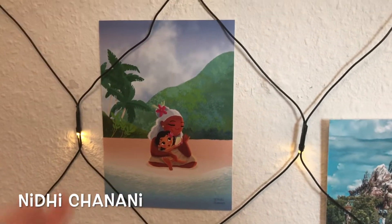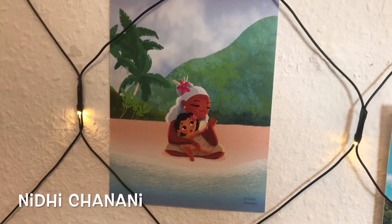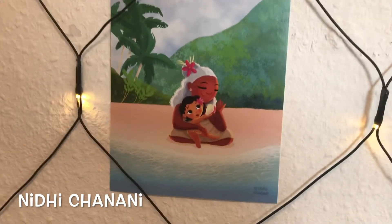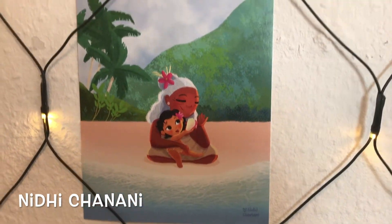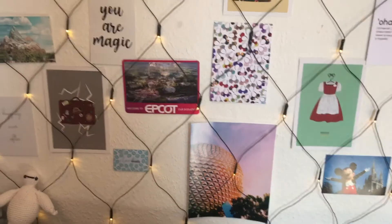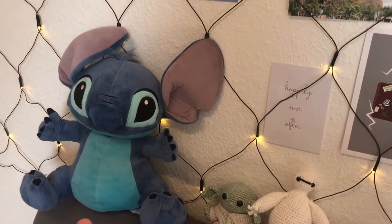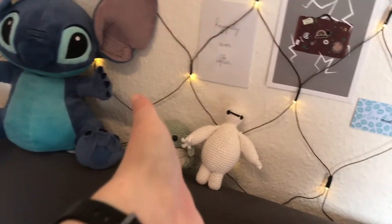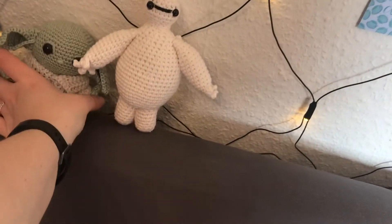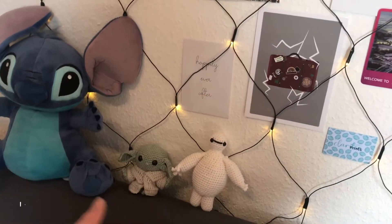I think this might be the last one. This is another print I got from Festival of the Arts — another Moana one — Moana and her grandma and the water. I love this one a lot, it's so cute. Just a quick shout out to my Stitch always being in the corner, my little Baby Yoda, and my Baymax who's new and was made for me by a friend. If anyone ever wants to send me any plushies to be in the video, please do — there's a lot more room.